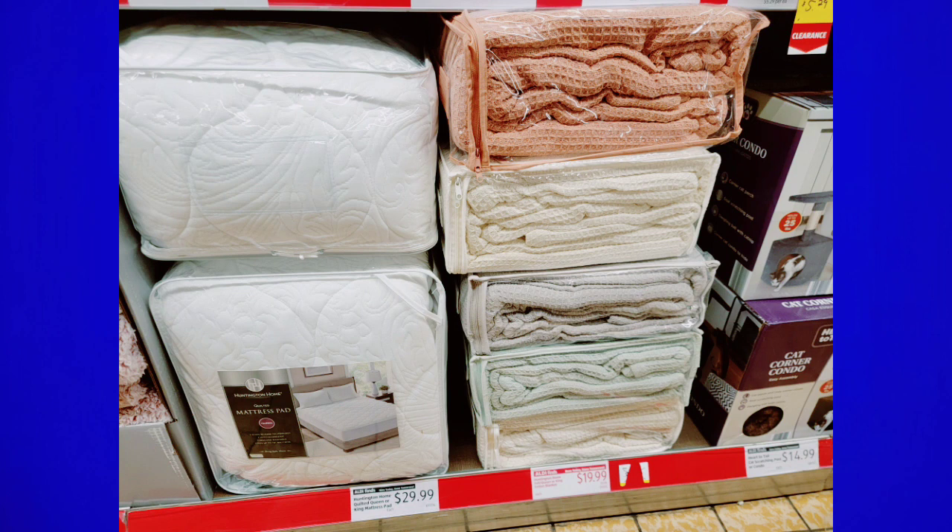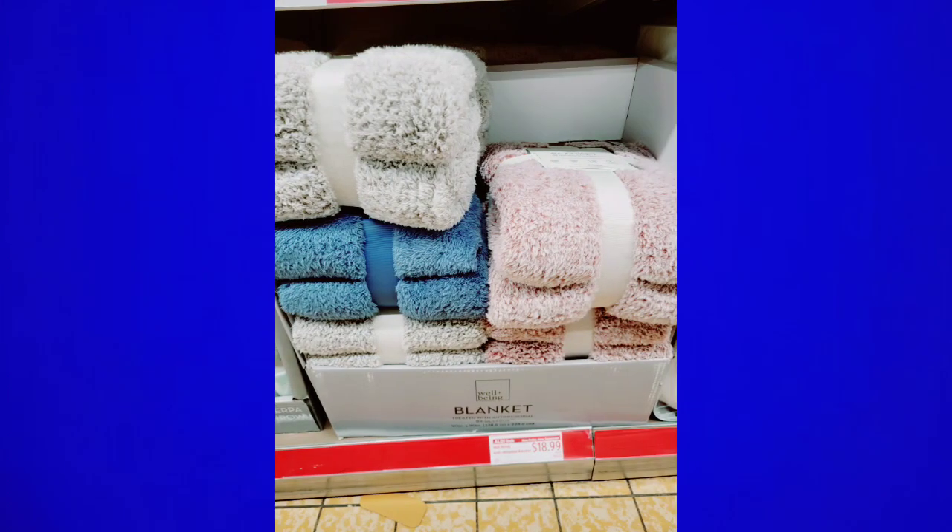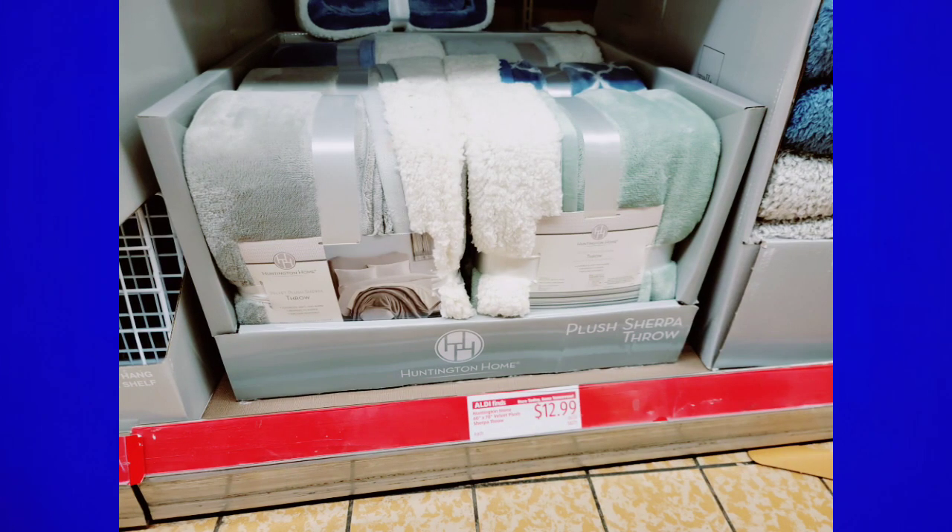They have so much stuff in stores right now, at least at my store. Let me know in the comments if they've had a lot in your stores. Right now the aisle of shame has a lot to shop for, which is awesome — it got me re-excited about it again, because it goes in waves like every other store. There are so many blankets and sheets marked down — comforter sets, so much to pick from.